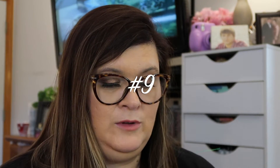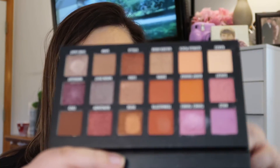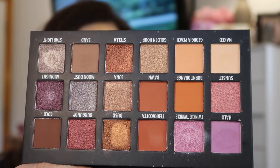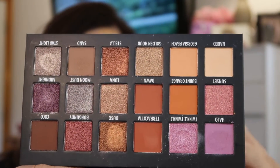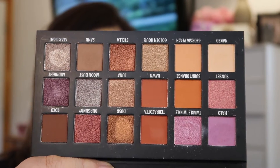Number 9 is one of my favorite palettes and I do use it a lot. This is the KAB Cosmetics Day and Night Palette that we got in BoxyCharm. There are certain colors I use a lot, and the formula of these shadows are amazing. I hadn't been introduced to this brand without BoxyCharm.